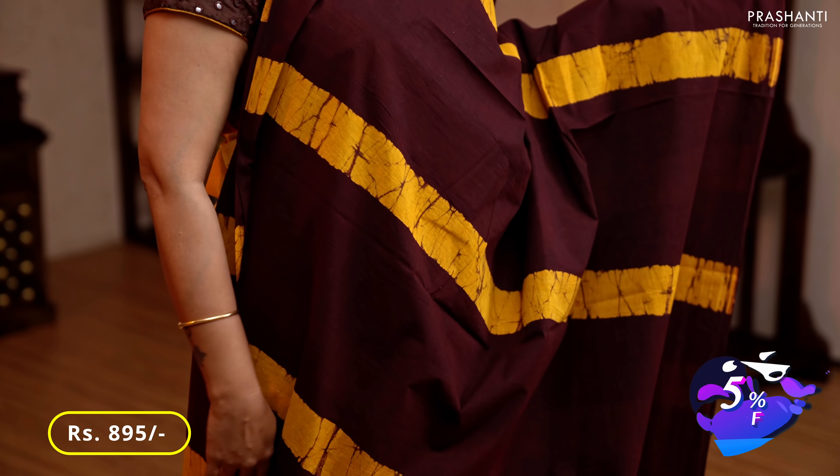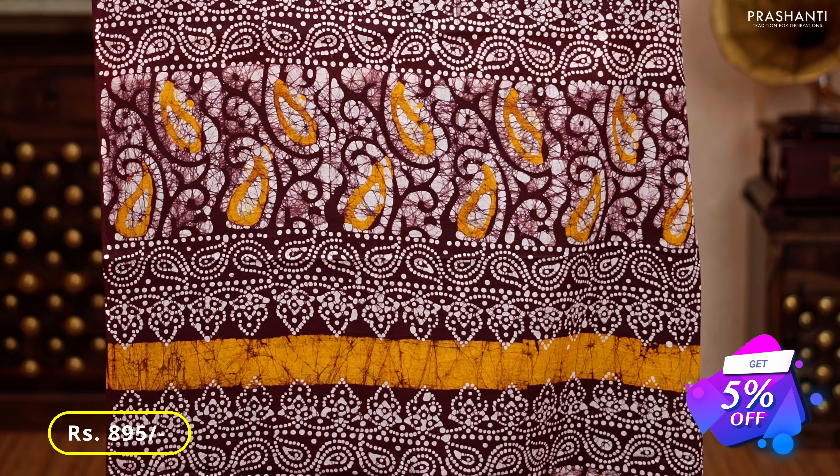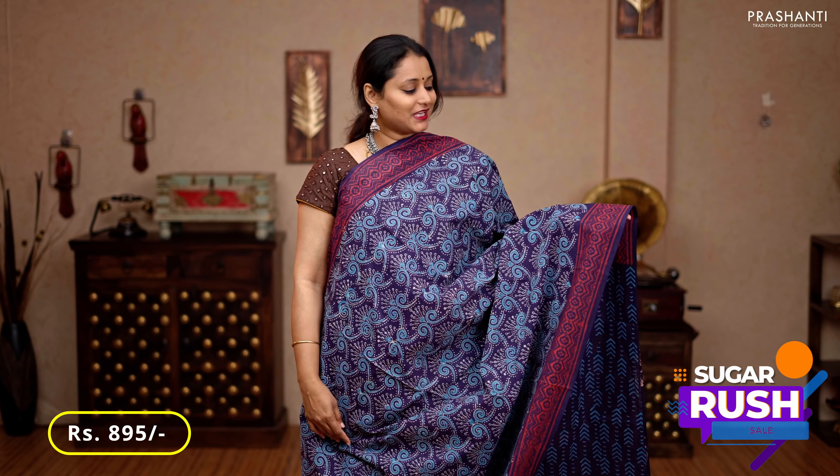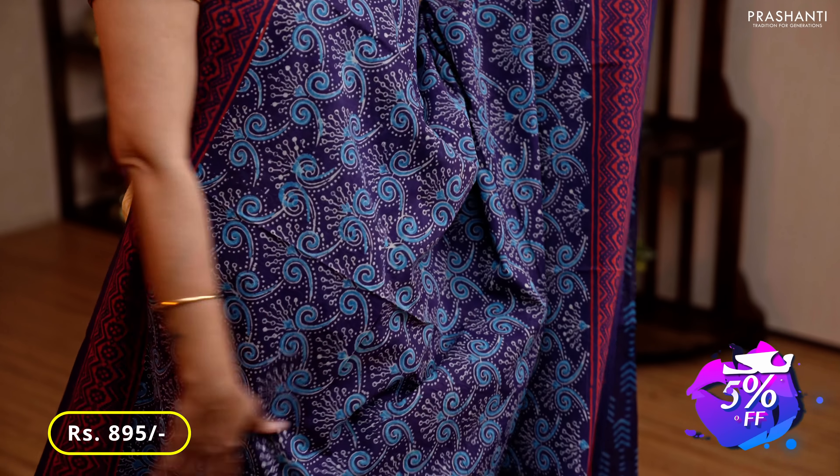Maroon with yellow — one more beautiful saree with vertical tie and dye pattern running throughout the saree, a very pretty batik printed pallu, and a plain maroon blouse, priced at 895.